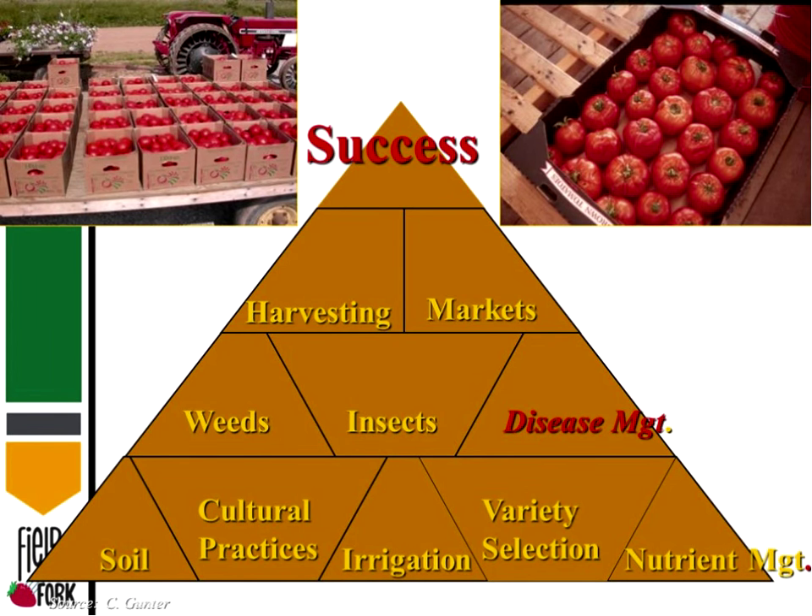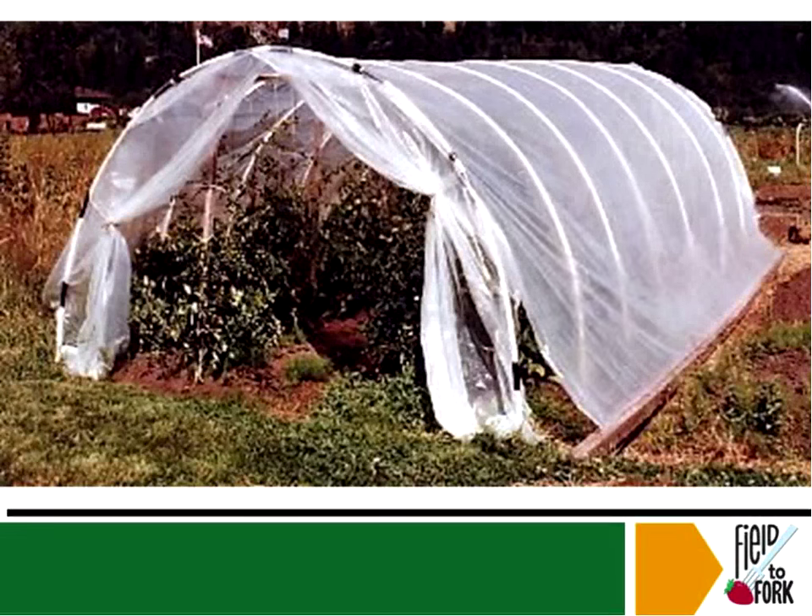This here is basically a pyramid of success for high tunnels. You work with your soil, which can be enhanced and improved inside. Your irrigation is controlled, your variety is controlled — everything is somewhat managed by the person doing it. You don't have a lot of outside influences. Harvesting and markets we'll get to a little bit later.